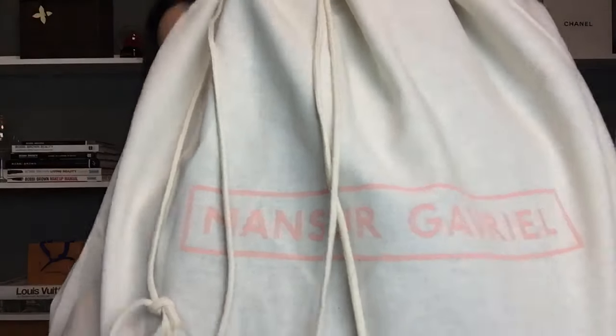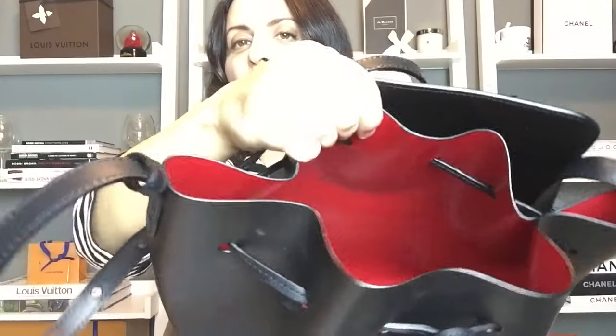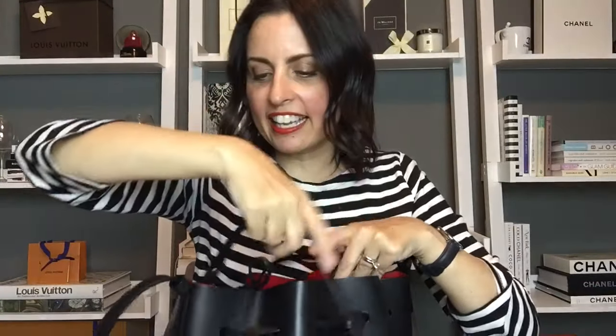Nearing the end of handbags, I have two bags from Mansur Gavriel in beautiful linen-y dust bags. The first is the Mansur Gavriel bucket bag in black with a red interior. It has a long shoulder strap you can also wear crossbody and comes with a little zip pouch inside. It has the beautiful red interior, no pockets. The care card is included. It was ordered from the Mansur Gavriel website, made in Italy from Italian vegetable-tanned leather, and it's in absolutely excellent condition.